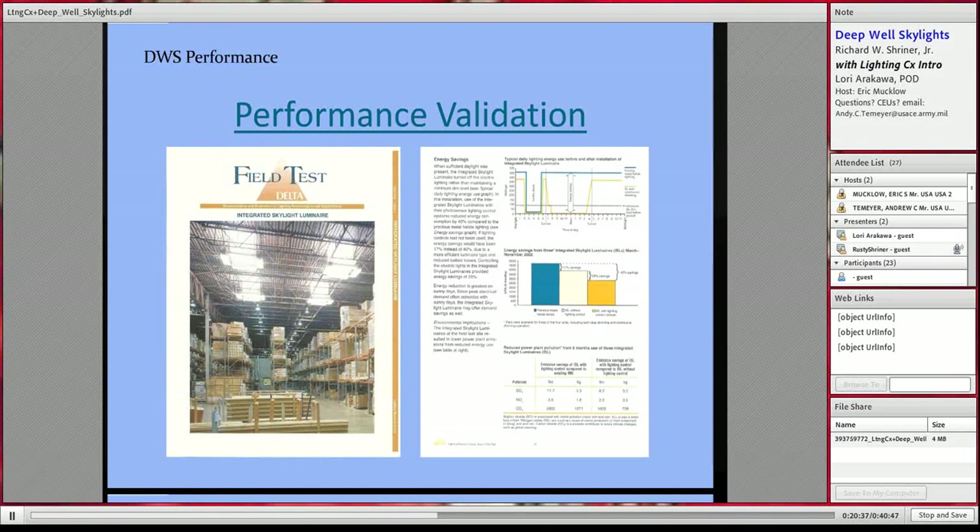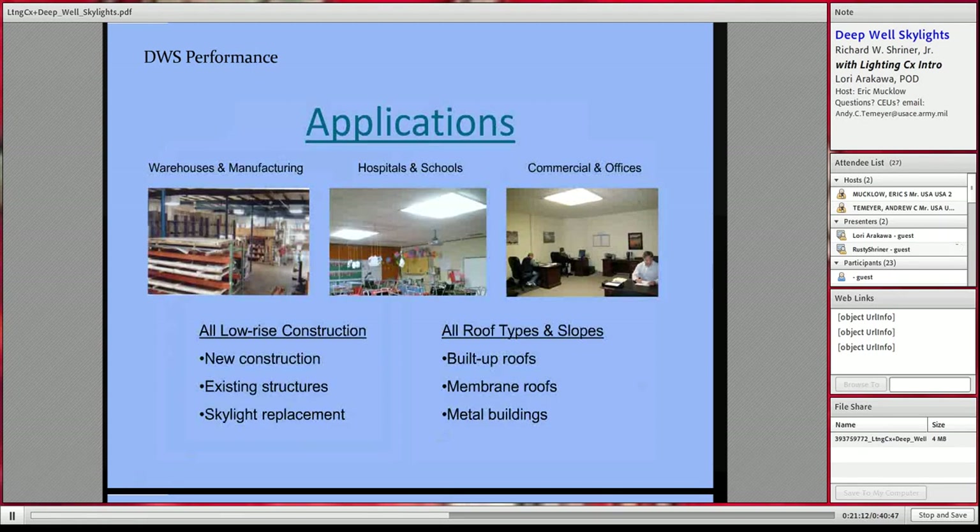The Lighting Research Center at Rensselaer in Troy, New York conducted an independent study a few years ago testing the efficacy of deep well skylights. Even though the test units were somewhat rough, they still experienced a savings of about 45% of lighting costs over the course of a year, which is very significant.